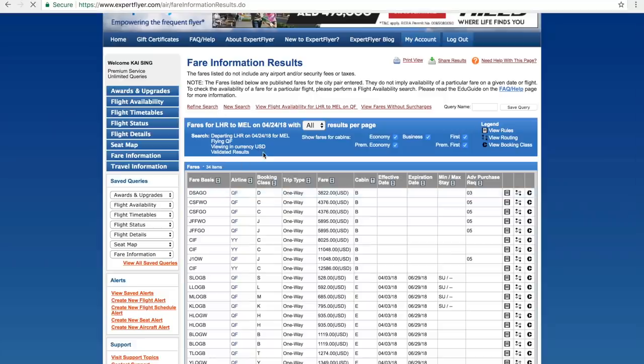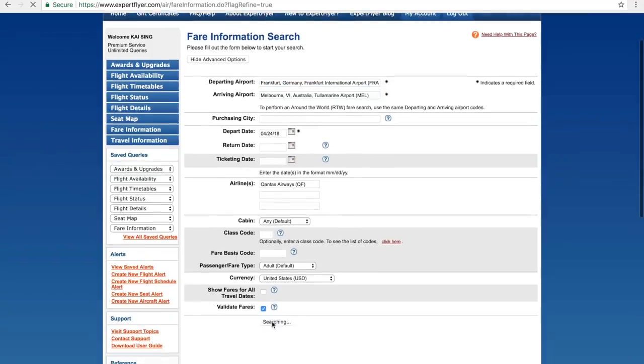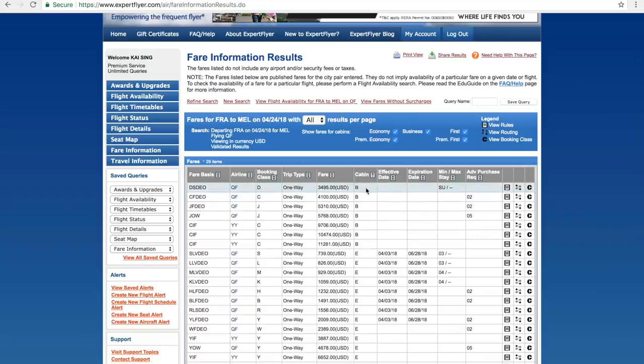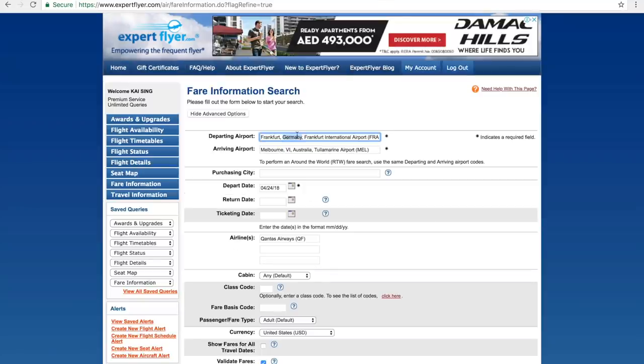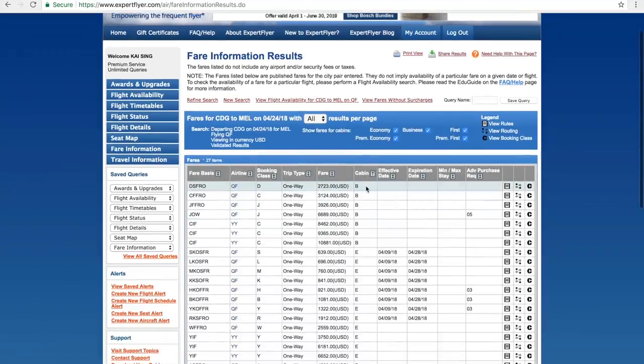Because we know that nonstop from Heathrow to Melbourne — the most direct flight — is the most expensive, let's try another city pair: Frankfurt to Melbourne. You might have to transit in London, flying Frankfurt to London and then London to Melbourne. The fare came down a bit — it was $3,800, now it's $3,400 from Frankfurt to Melbourne. Let's keep playing. I'm going to try Paris to Melbourne. Much better — $2,700 in business class. I'm quite happy with this fare; this is one of the lowest I've found.